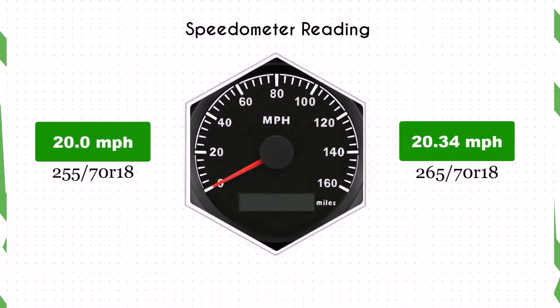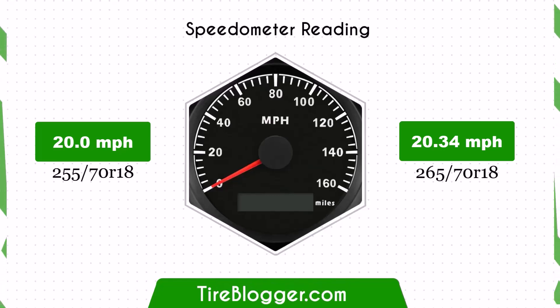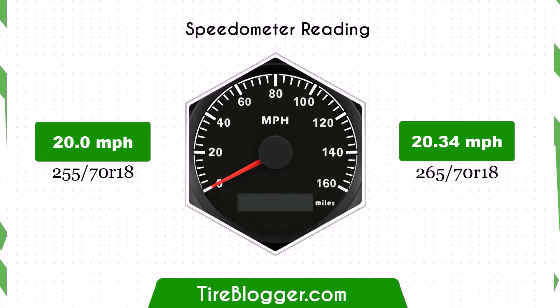With the larger 265 70R18 tires, the speedometer will read slightly lower than the actual speed. For example, at a speedometer reading of 20 mph, the actual speed will be 20.34 mph.